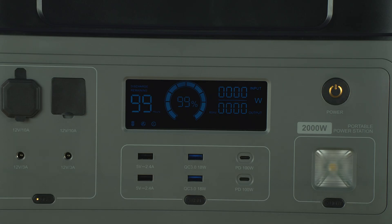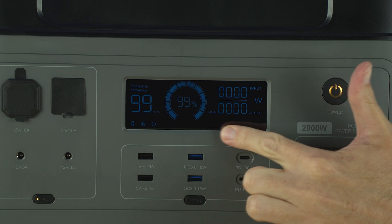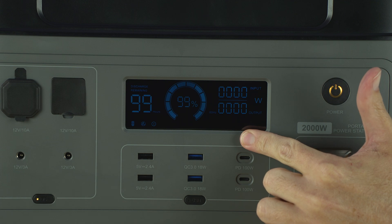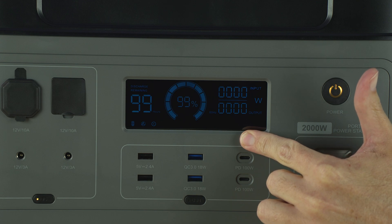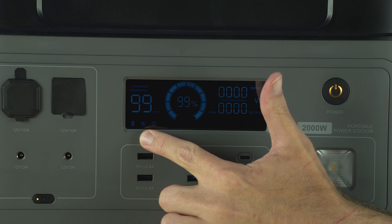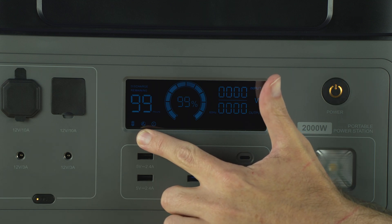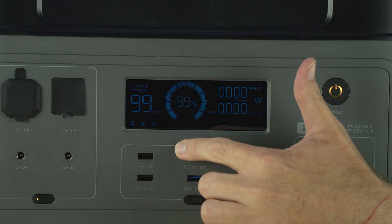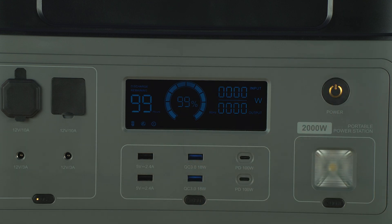One thing I can say is I like the display. It has all the information I expect to see from a portable power station and it's super easy to read. On one side you have your watts both in and out, and you can see if it's in UPS mode. On the other side it gives you time remaining for either discharge or recharge. The bottom shows status icons for everything you're using, which start blinking when you overload them. Dead center you have your percentage of charge.